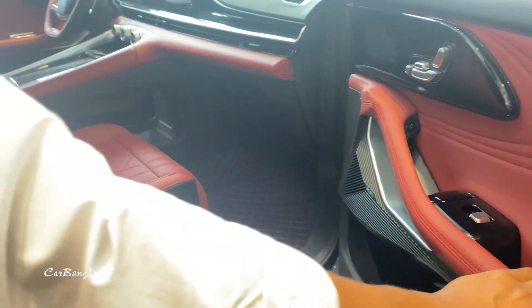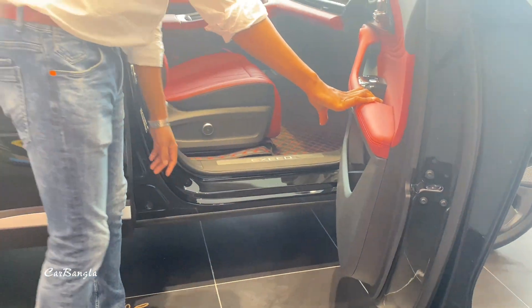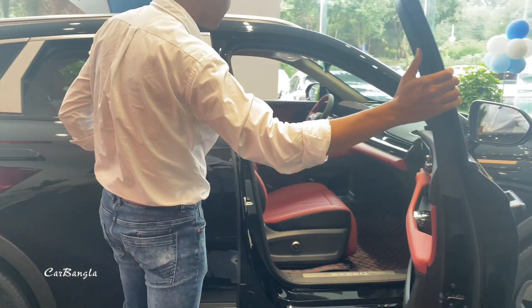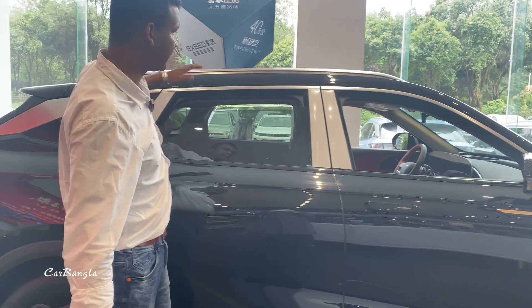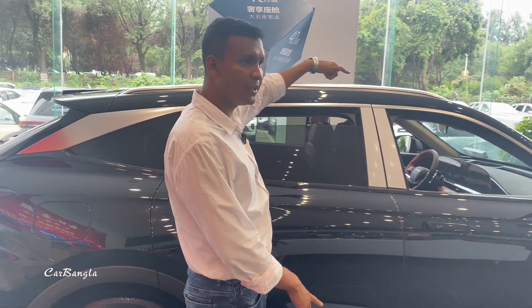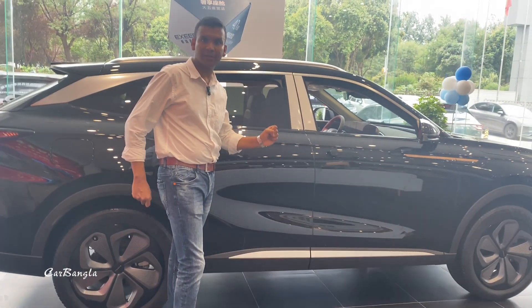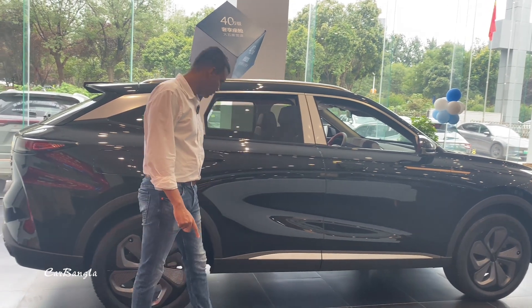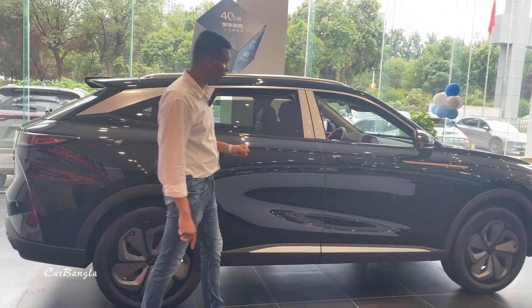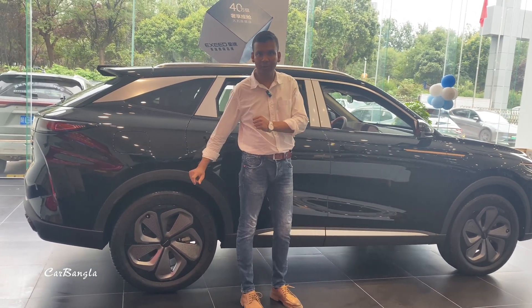The door opened smoothly. As you can see, this is a beautiful interior finish. The car is 1.5 meters in height, the length is 4.7 meters, and the wheelbase is 2.9 meters.